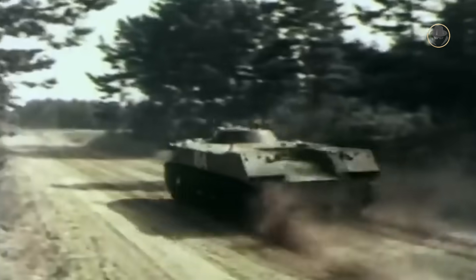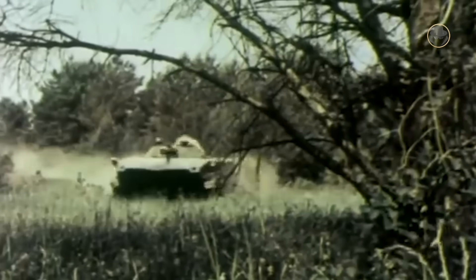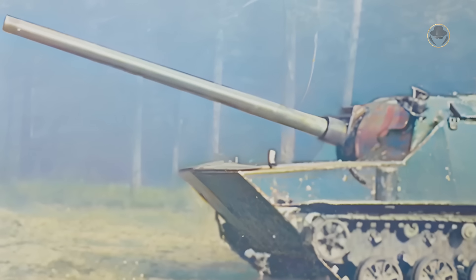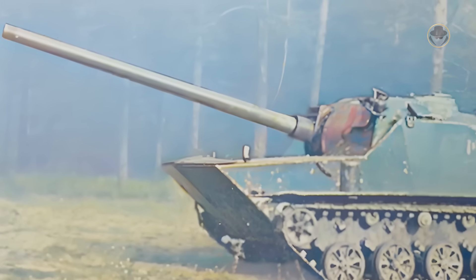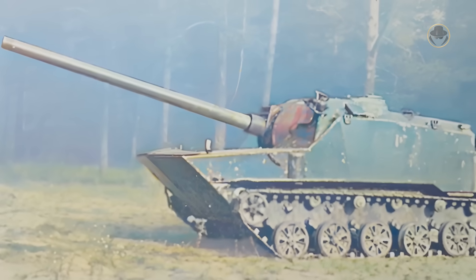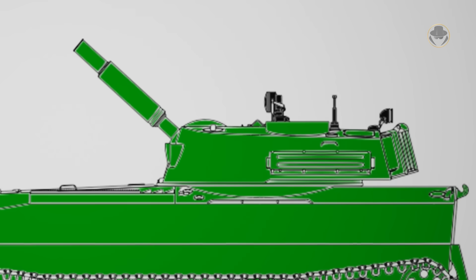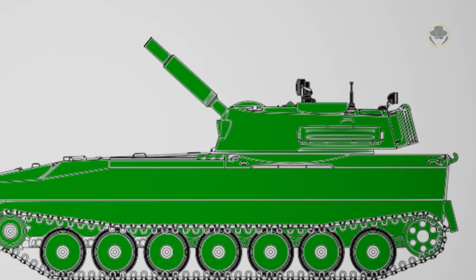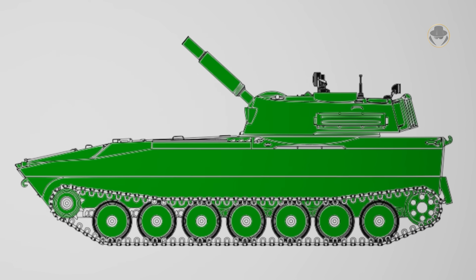The VDV, which began taking the new BMDs into service by 1969, initially attempted to solve the issue using classical solutions by installing a 122mm howitzer and a 120mm mortar on this vehicle. However, after trials, neither the 2S2 Fjalka self-propelled howitzer nor the 2S8 Wandysh SPM proved successful. This failure led to an innovative idea: to create a new weapon that combines the features of howitzer, anti-tank gun and mortar.